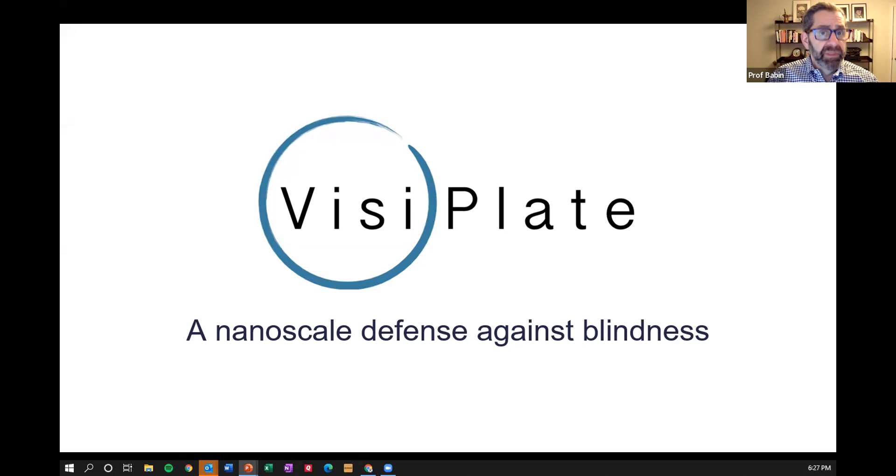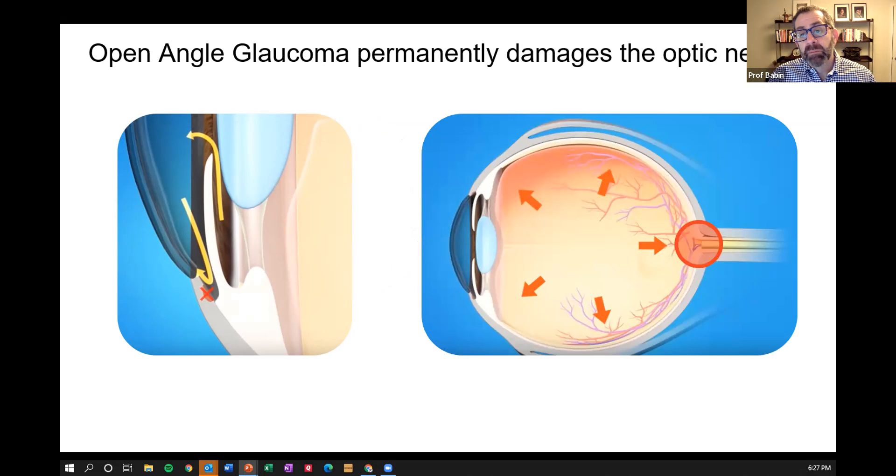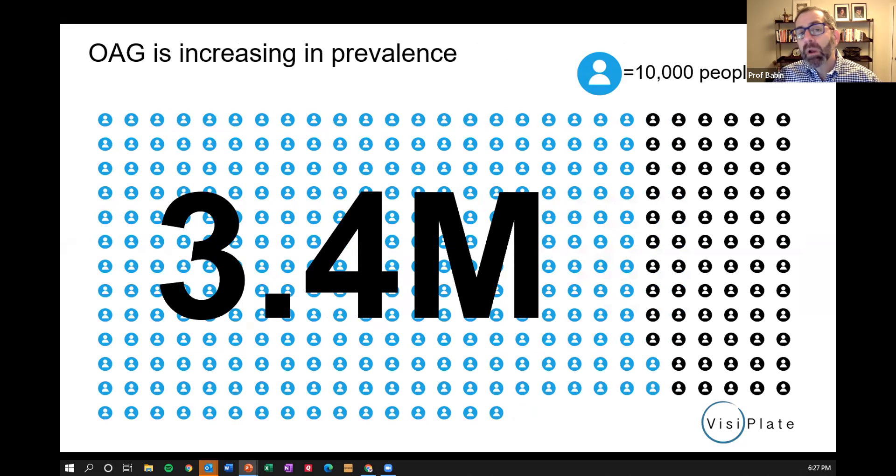Notice the impact of this opening — whether or not you know what glaucoma is, understand why it's an issue, or know anyone with glaucoma, it's equally impactful for everybody. No assumptions about what the audience knows. Very quickly they followed it up with the company name and the tagline: 'a nanoscale defense against blindness.' Even if you're not sure what nanoscale means, the idea comes through — people go blind, and you've got something that might prevent that. A small number of slides, clearly communicated — a really effective opening.